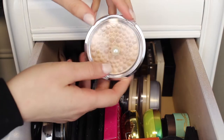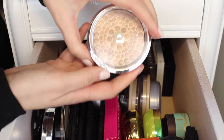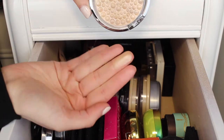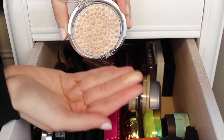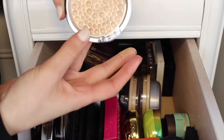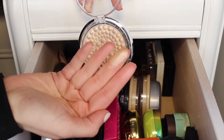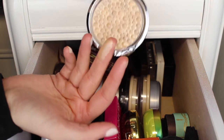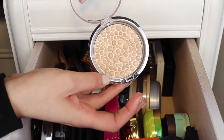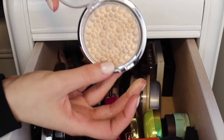The next highlighter is the Physicians Formula Highlighter in Beige Pearl. I thought I was really going to love this because the shade is super pretty and when you swatch it it looks so smooth. But when I put it on my face there are glitter chunks — it just looks so glittery and chunky. However, it looks really smooth when swatched, so I'm going to keep it and keep trying it because I've seen another YouTuber use it and it looks beautiful on her.